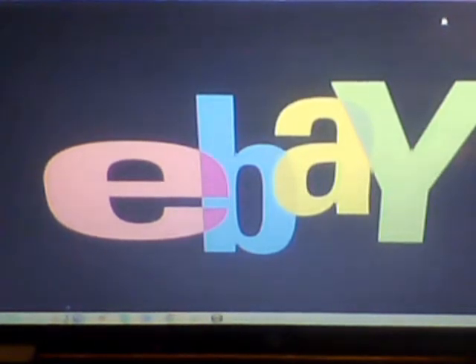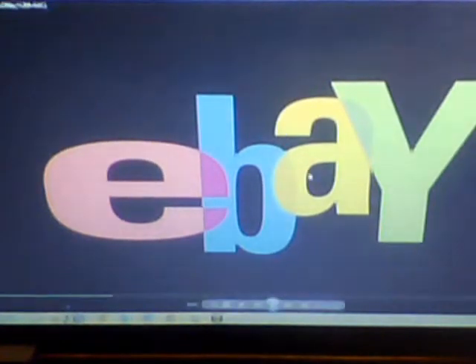Well there you go folks, that's the end of how to sell on eBay. Here's a nice little eBay song.